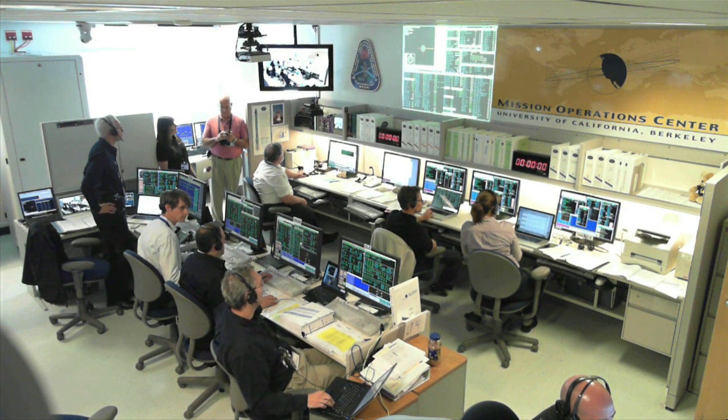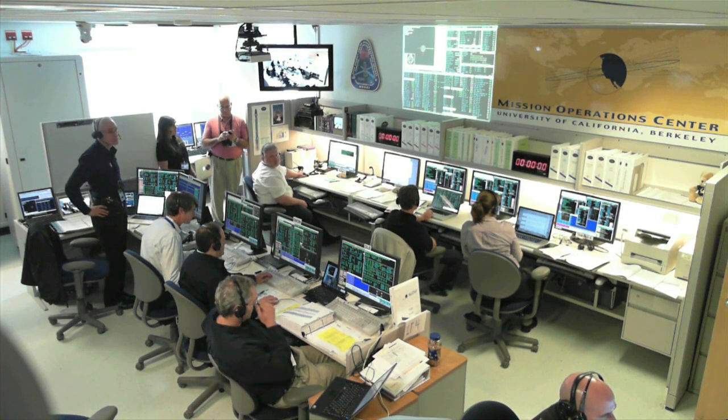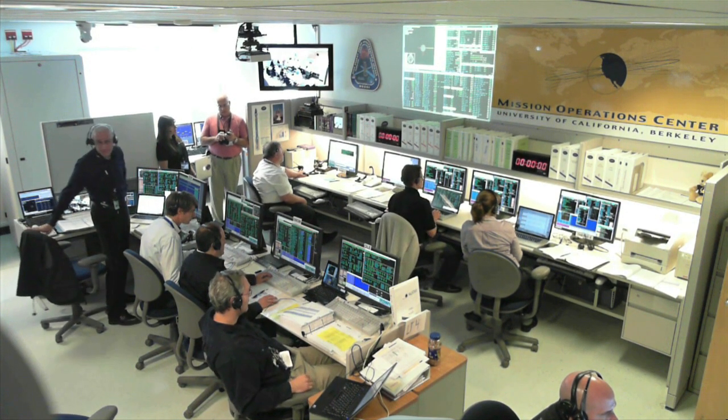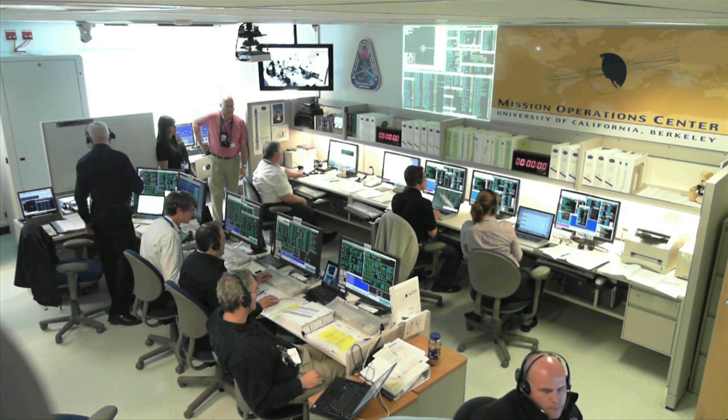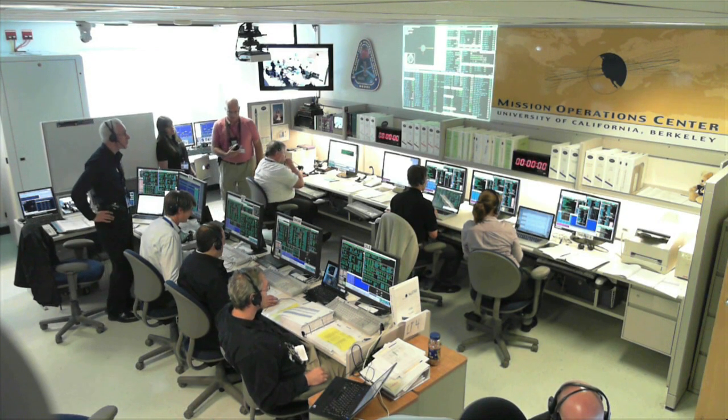This will conclude our launch coverage for today. At 26 minutes, 17 seconds into the flight of the New Star spacecraft, this is Pegasus Launch Control. We'll be right back.